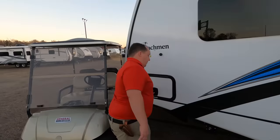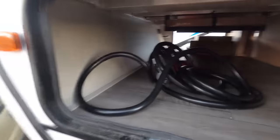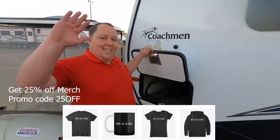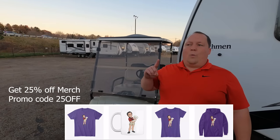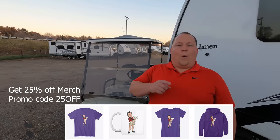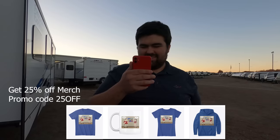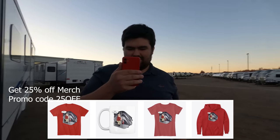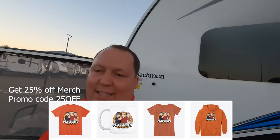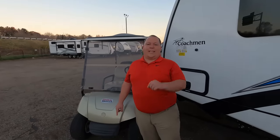Finishing up — here's the other side of that pass-through storage. For those of you who don't know, we are doing a live review while also recording a review at the same time. If you're not watching this live, that's because you're not a member of Club Art Deco — so make sure you join so you can see fun stuff like this. The outside of this travel trailer looks great, but the inside looks even better. Let's go take a look.